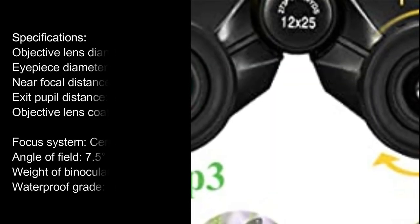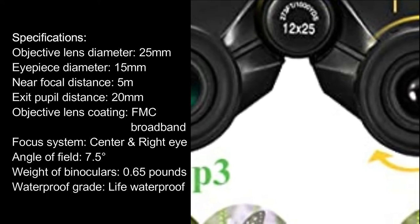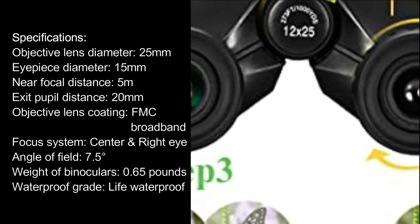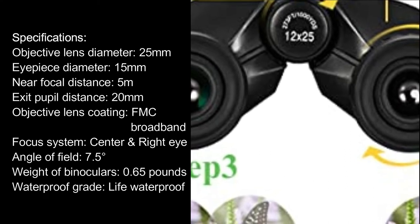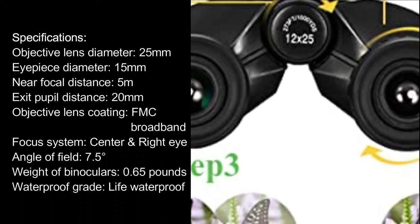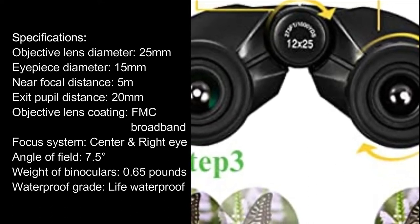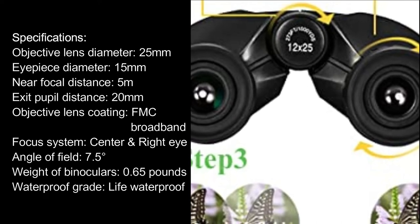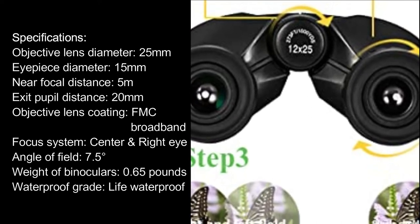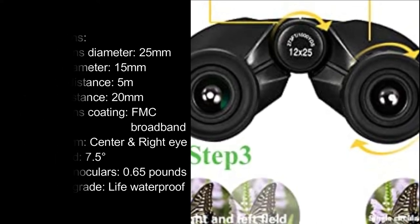Specifications: Objective lens diameter 25mm, eyepiece diameter 15mm, near focal distance 5mm, exit pupil distance 20mm, objective lens coating FMC broadband, focus system center right eye, angle of field 7.5 degrees, weight 0.65 pounds, waterproof grade life waterproof.